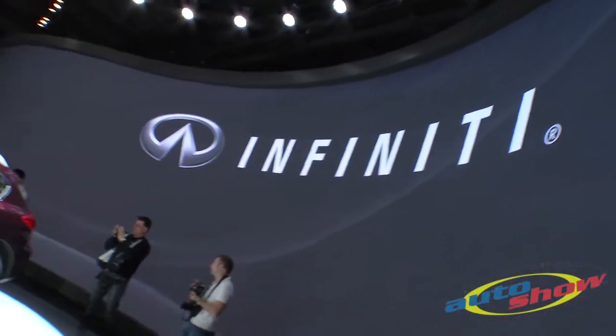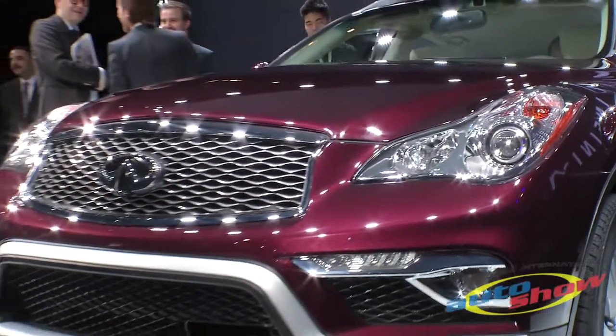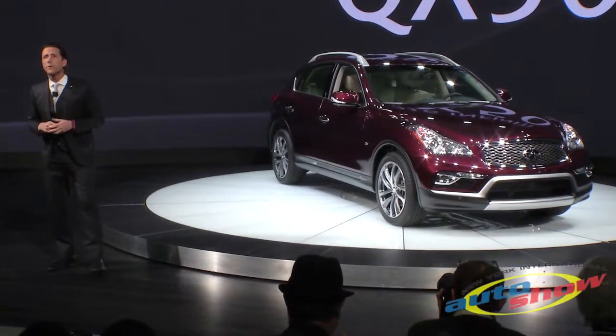Today, I'm pleased to present our new 2016 Infiniti QX50. It's a little longer, it's more stylish, and it's better equipped. Let's take a closer look.